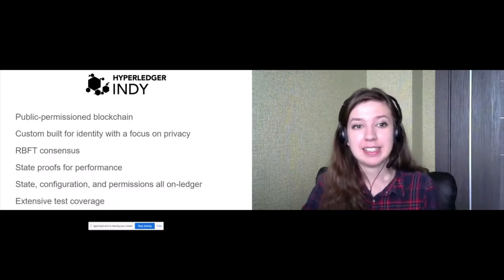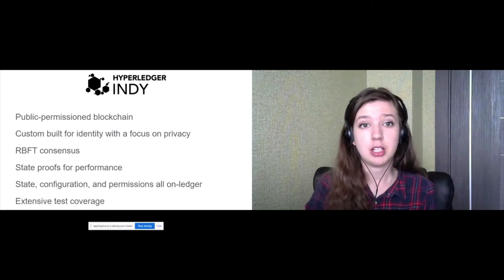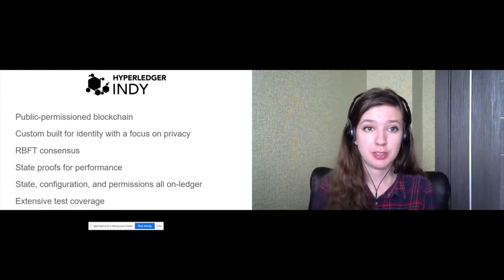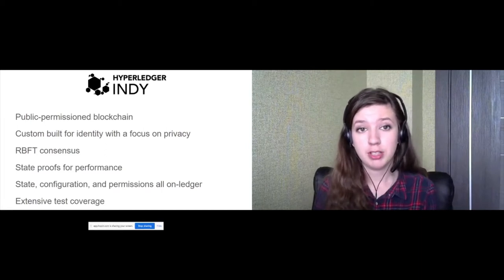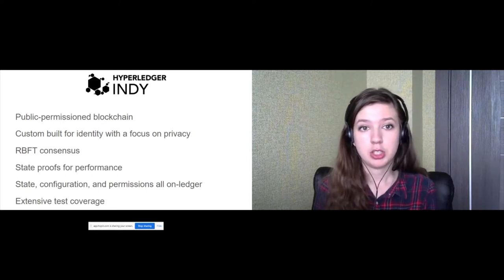This slide explains some things that distinguish Indy from other distributed ledgers. Custom privacy is Indy's top priority. It's possible because the ledger doesn't store private user data — instead it is stored by the holder.